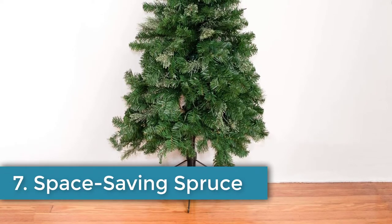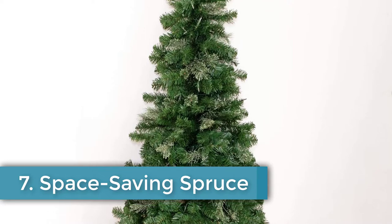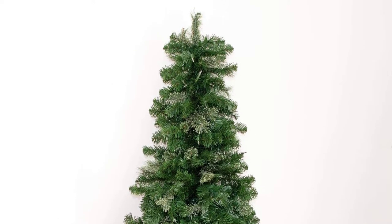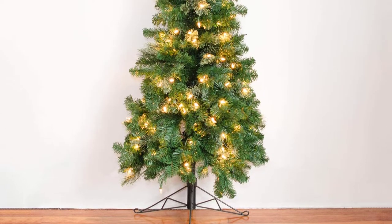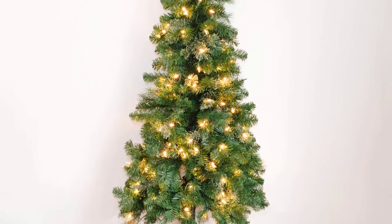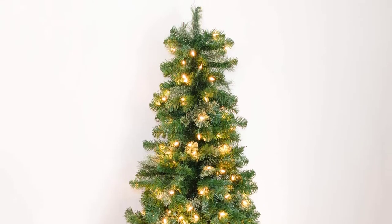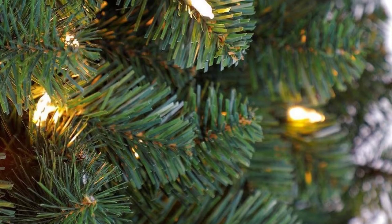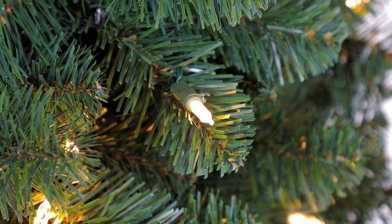Number seven: Space-Saving Spruce. Don't have the perfect corner to put the tree? This one-sided tree fits flat against the wall. Available in five-foot and seven-foot, this half tree is a nifty solution for small rooms or for those who don't want to deal with setting up a heavy tree. Available on Amazon for $159.99.